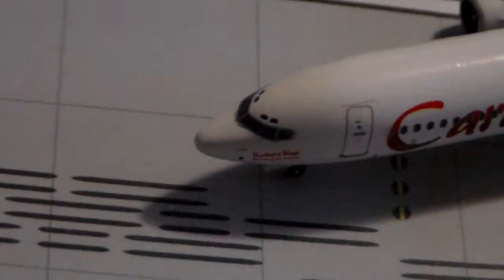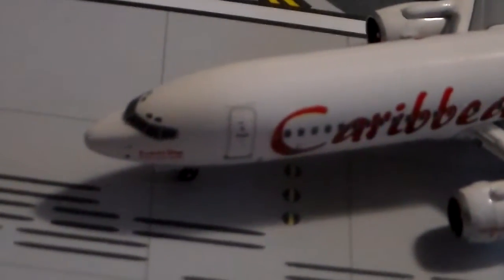Anyway, good detail on the nose. Cockpit windows are all good. Good detail on the L1 door here.